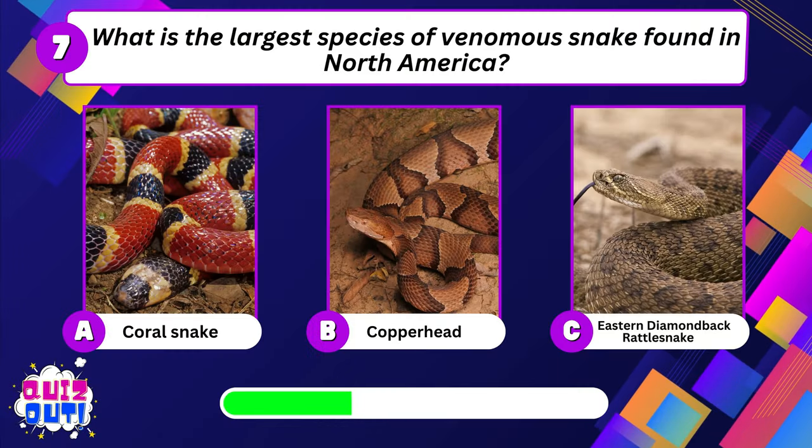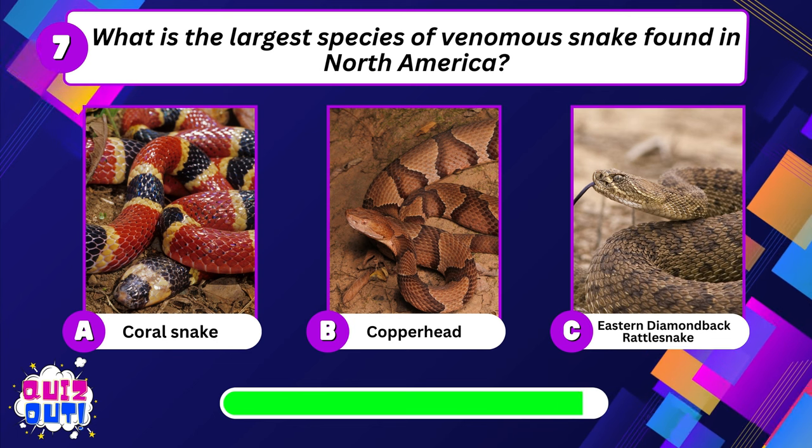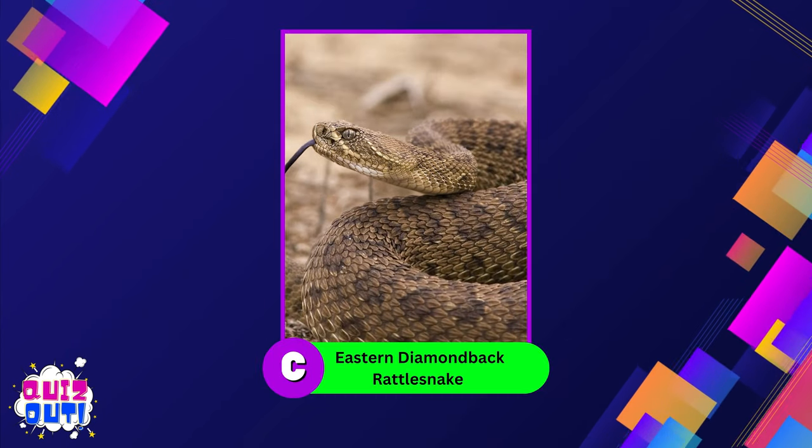What is the largest species of venomous snake found in North America? Eastern diamondback rattlesnake.